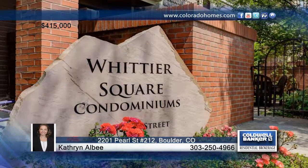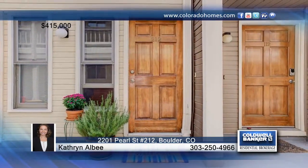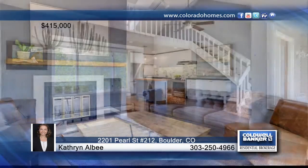You don't want to miss this beautiful downtown condo. This beautifully fully remodeled downtown Boulder condo overlooks the creek. The sun-drenched one-bedroom, one-bathroom condo boasts an upstairs loft.